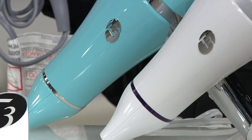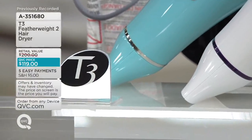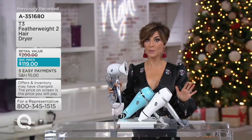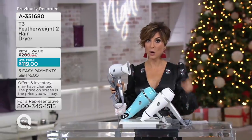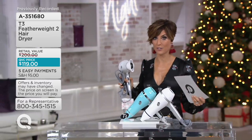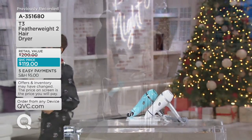We're going to give you a $200 T3 blow dryer for $119. It's one of the biggest values we've ever had on anything T3 related. You save $80, and you can get it home with that first payment that you see on the screen — $23 and change. That's a payment, but it's a $200 blow dryer.